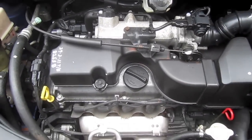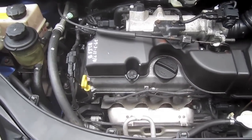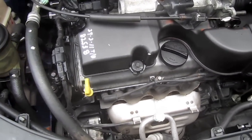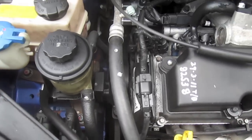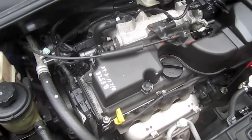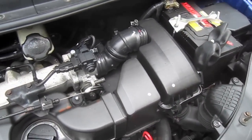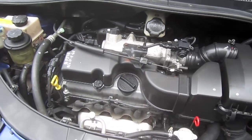This car has a 1.1-liter single overhead cam 12-valve inline-four that produces 64 horsepower at 5,500 RPM and 94 Newton-meters of torque at 3,000 RPM.